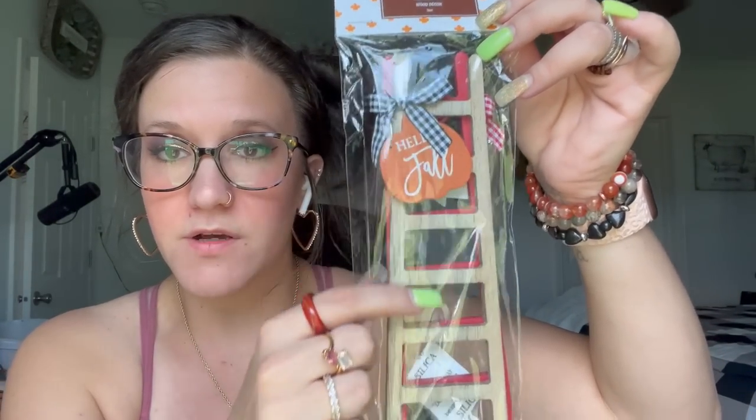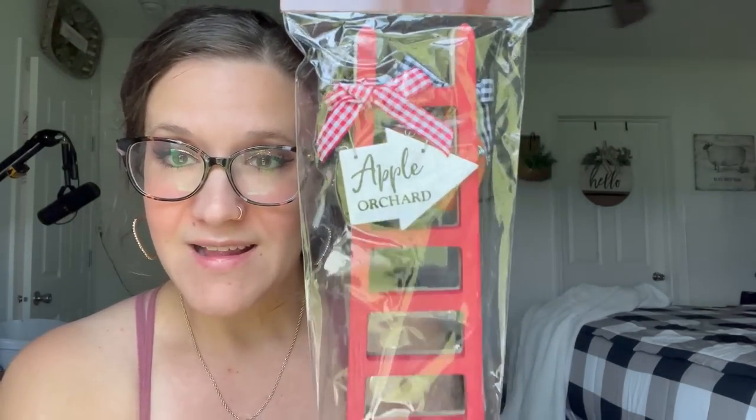Then these are so cute — little fall ladders, $6.99. It says 'hello fall' with little buffalo check. If you flip it over, there's another cute design. I don't really like apple decor personally, but I figured I could paint that side, pop the bow off, add a different bow, add different wording, and boom — you have a different ladder. So I love those and only picked up one pack.